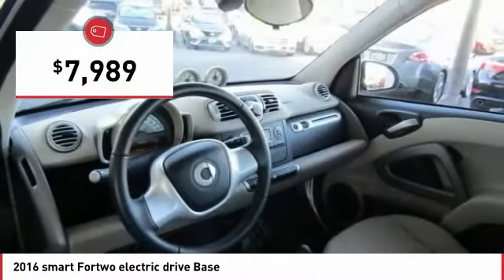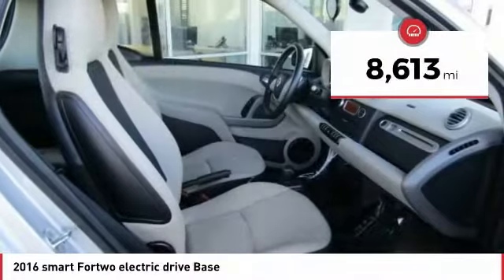It's priced below $10,000, and this vehicle has less than 9,000 miles.